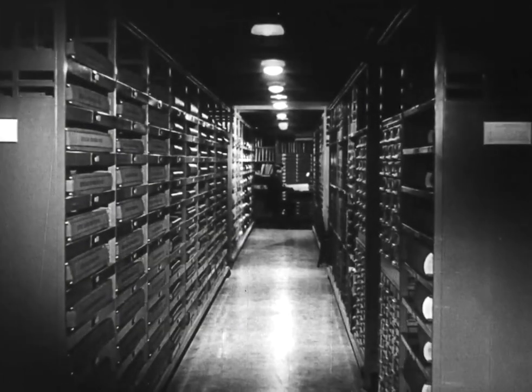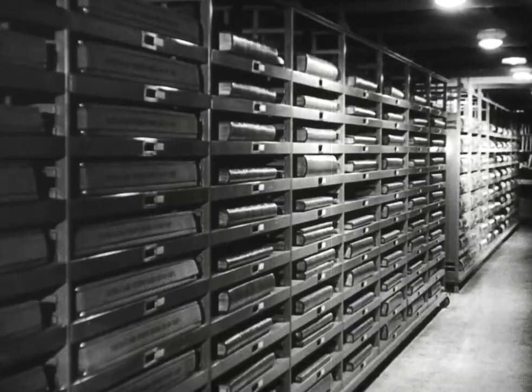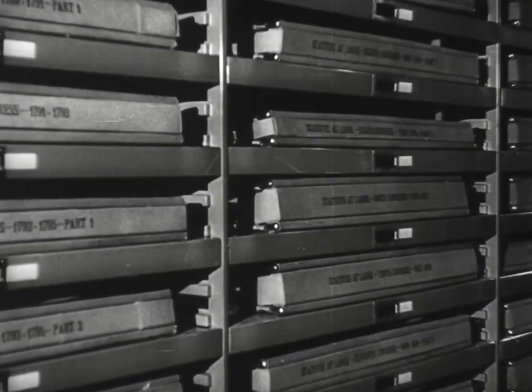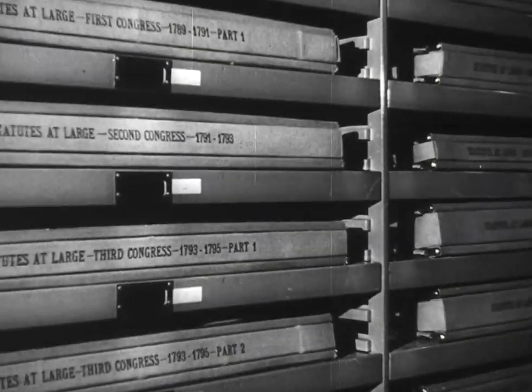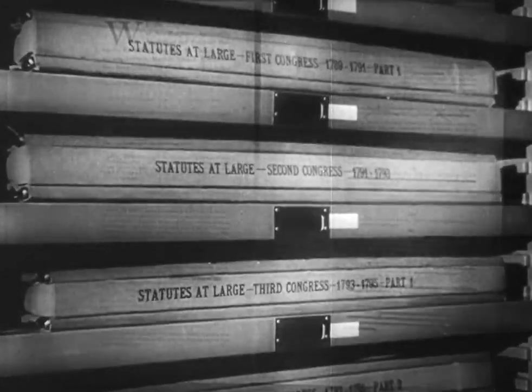With its great storage vaults, exhibition halls, manuscripts, documents and papers, the Archives building is truly a time capsule of Americana, from the earliest beginnings of our democracy to the present day. It houses the significant highlights of the country's history. This paper — the Ratification of our Constitution — is a mute reminder of that dramatic moment in modern history when the voices of thirteen original states were raised as one, proclaiming to the world our independence.